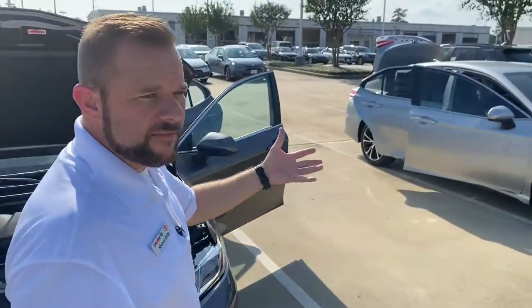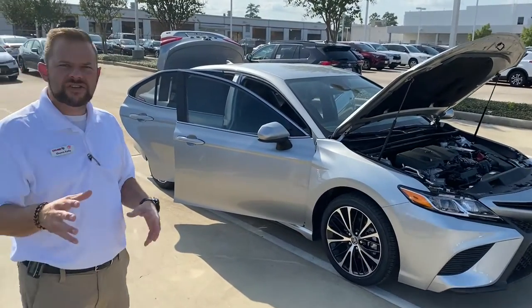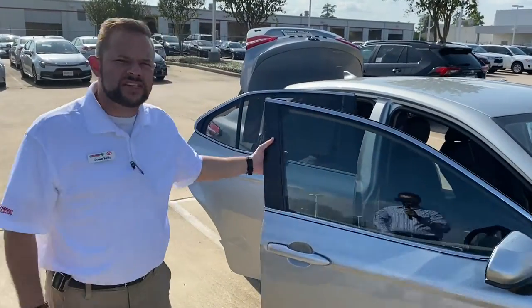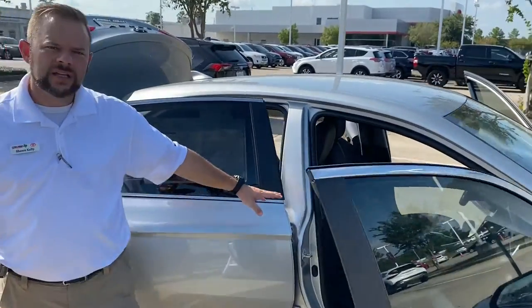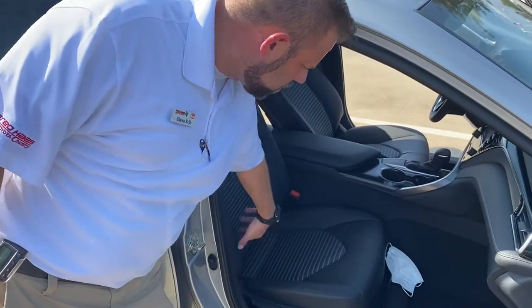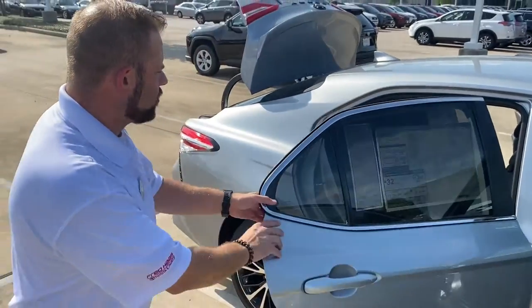So this is the LE model. The SE is going to be very similar with all the same safety features. The biggest difference is going to be the look, not so much the equipment. One thing you do get on the interior of an SE that you don't get on the LE is leather seats with cloth inserts — cloth on the back and seating area with leather trim all the way around, for both the front and rear seats.